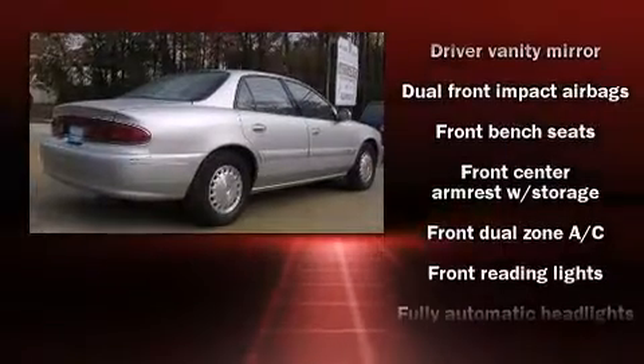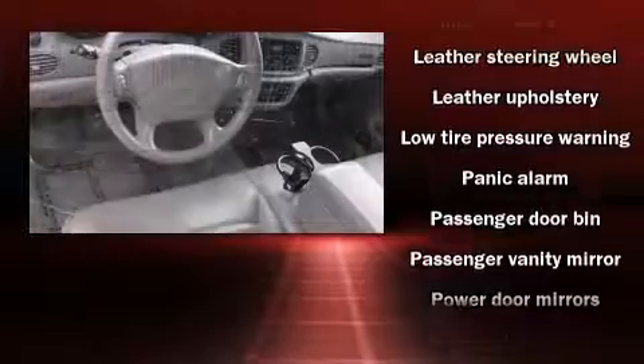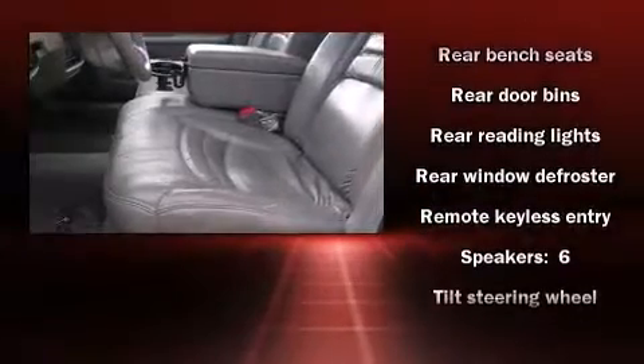Passenger security is always assured thanks to various safety features such as dual front impact airbags, traction control, ignition disabling, and ABS brakes. This car was designed with safety in mind, allowing you to drive with even greater assurance.